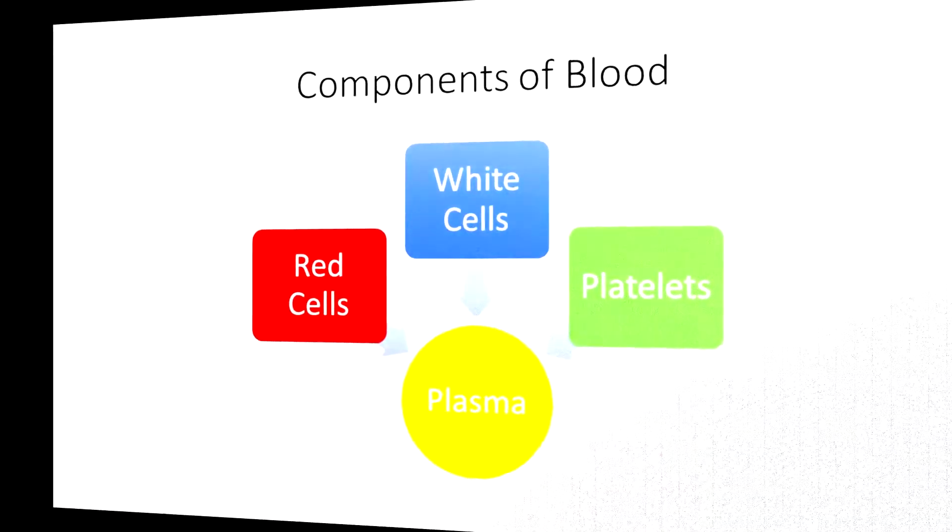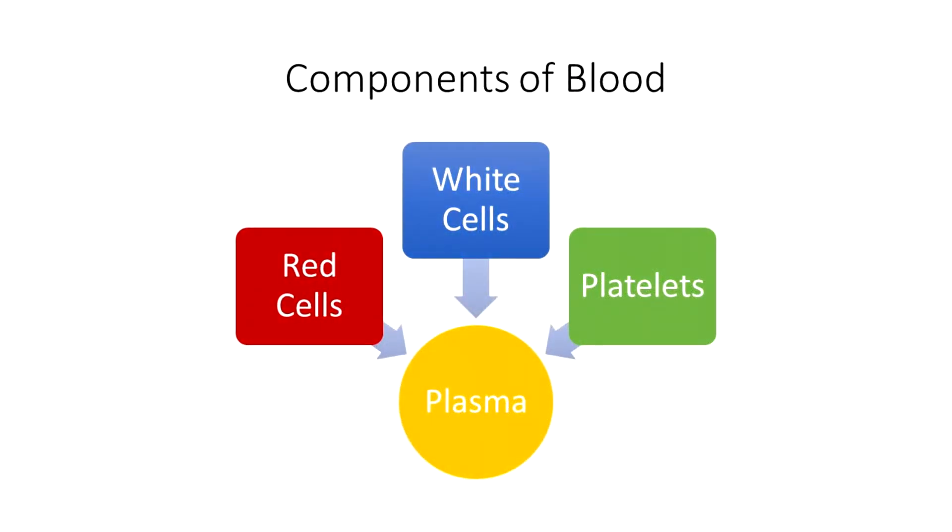Hi, today I'm going to be talking about hematopoiesis, which is the way that we produce blood, or in particular the cells that are in our blood. Just a bit of revision — what's in blood? Really there's four major things: red cells, white cells, platelets, and they float around within plasma, which is a fluid along with a number of different proteins and other smaller molecules.